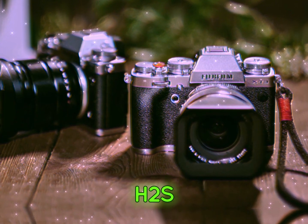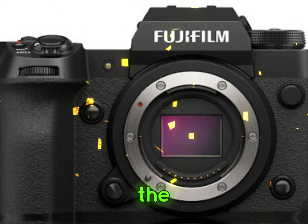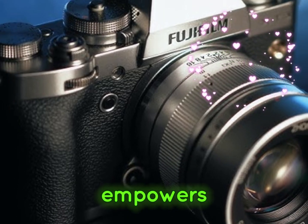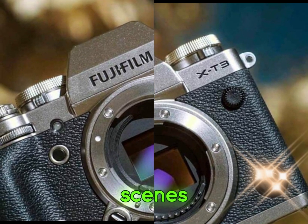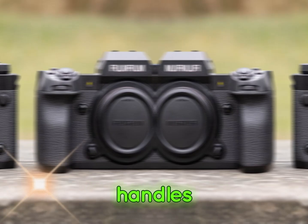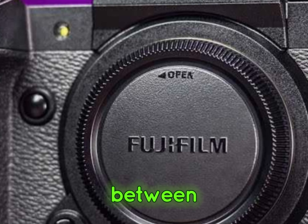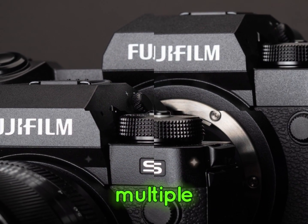The Fujifilm X-H2S's latest firmware update brings forth a paradigm shift in face detection and tracking capabilities. At the heart of this improvement lies a meticulously refined face detection algorithm, designed to deliver unparalleled accuracy and reliability. This advanced algorithm empowers the camera to swiftly identify and lock onto faces, even in challenging scenarios such as crowded scenes or low-light conditions. Furthermore, the introduction of distance-based switching revolutionizes the way the camera handles multiple subjects. By intelligently prioritizing the subject closest to the camera, the X-H2S ensures seamless focus switching, making it invaluable for group portraits, candid photography, and other multi-subject applications.